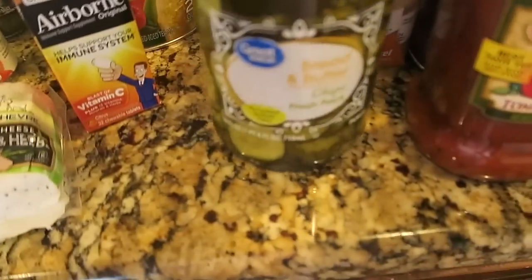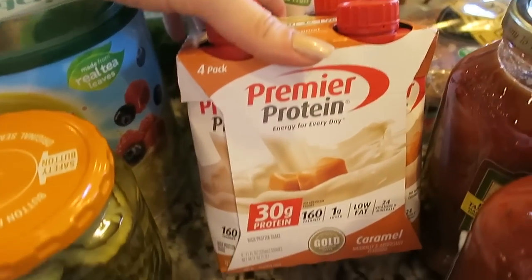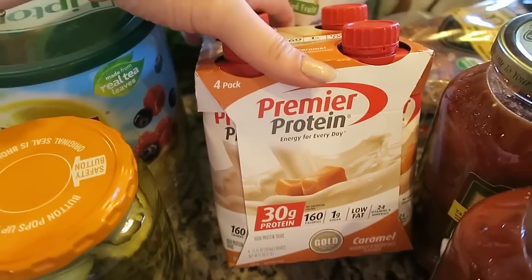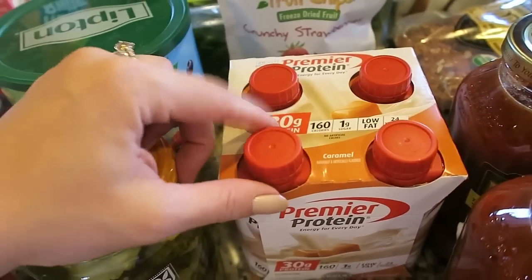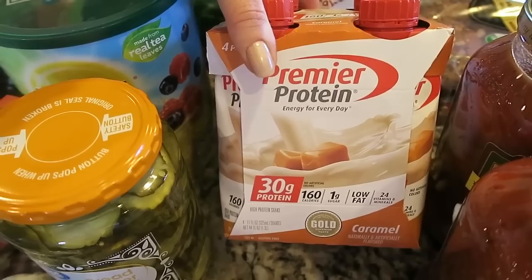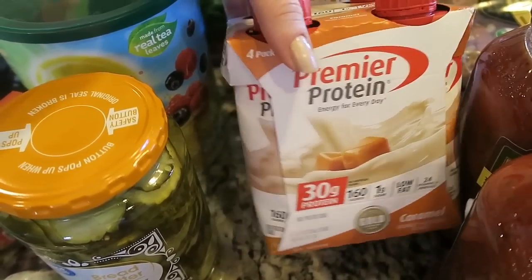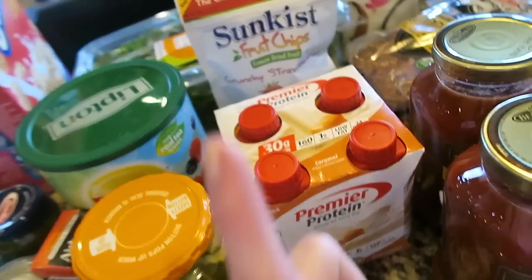I got pickles — we were just out of pickles. I got this Premier Protein in caramel. I've been seeing a lot of people talking about this and mixing it into their coffee as a coffee creamer for iced coffee, so then you have protein in your coffee. That sounds really good, so I'm going to try that. Let me know if you guys have tried it before.